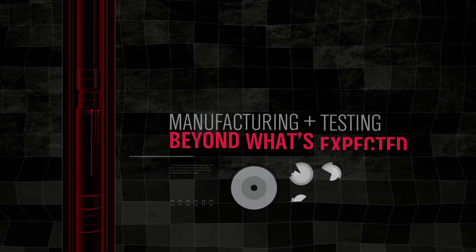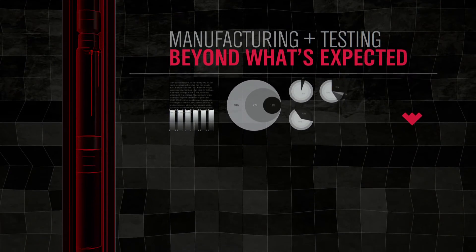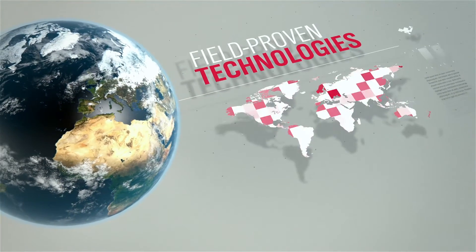We're able to do this through our rigorous manufacturing and testing processes that go beyond what's expected, only settling for what's best. As a result, our technologies have been field-proven around the world.